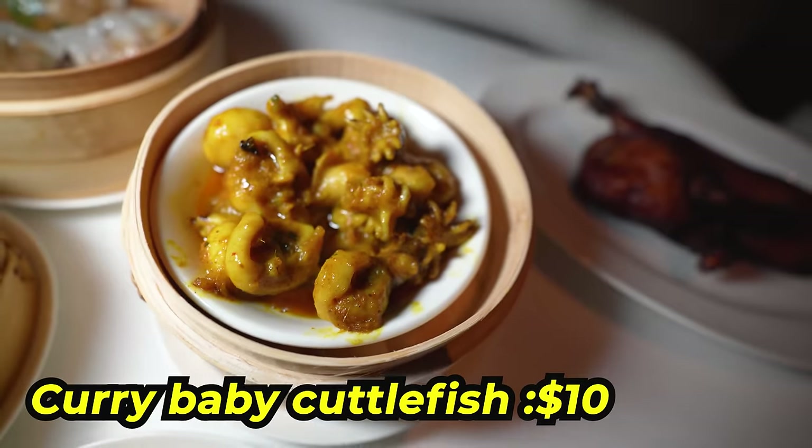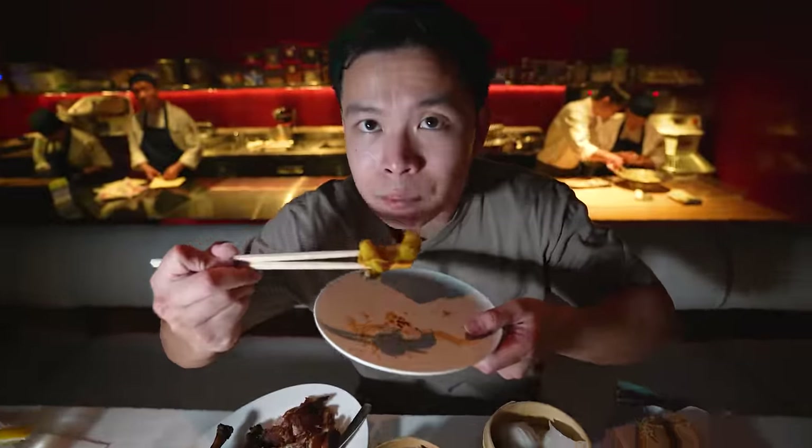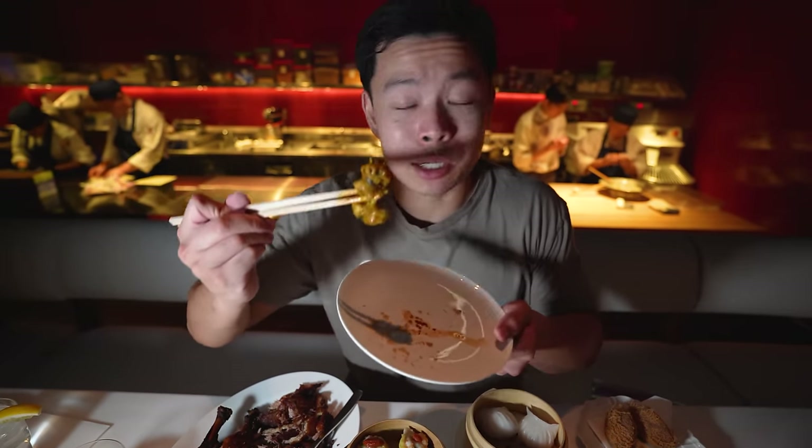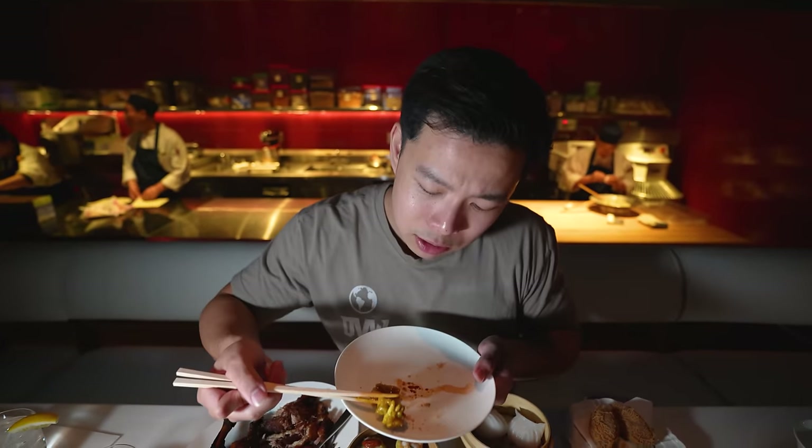When I'm naturally dancing that means the food is good — and they're playing music so you gotta turn up at Wynn Ha. Curry baby cuttlefish right here — I don't think I've had this at a dim sum restaurant before. I love squid, fresh with no fishy taste. You get a lot of that turmeric curry flavor, maybe some ginger. Really good texture — very interesting dim sum item. I give it 9.5 out of 10.